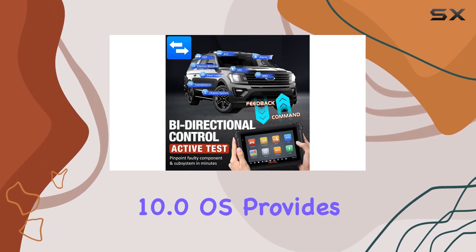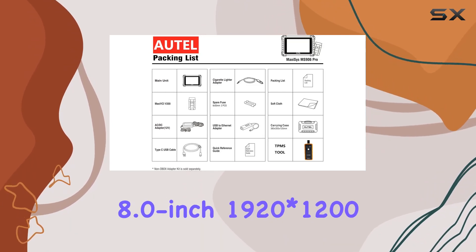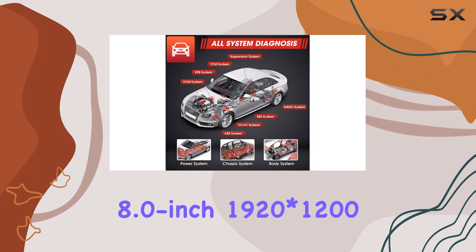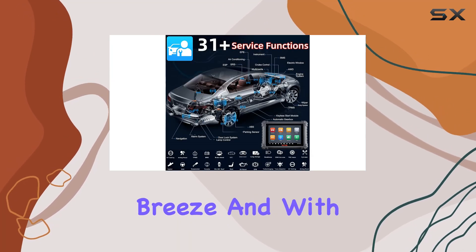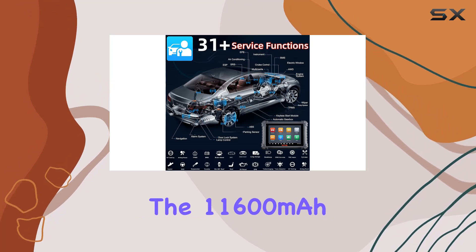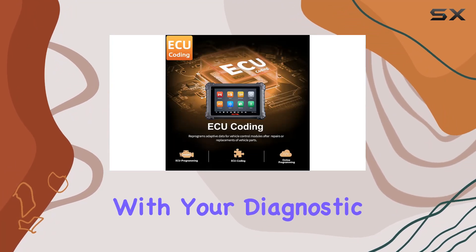In terms of user experience, the tablet's Android 10.0 OS provides a stable platform for seamless operation. The 8.0-inch 1920x1200 LCD screen offers clarity, making navigation a breeze. And with the 11,600mAh battery powering it, you can trust it to keep up with your diagnostic needs.